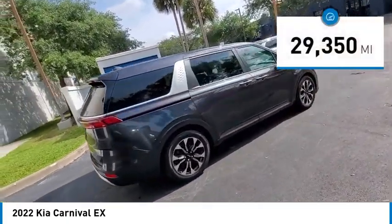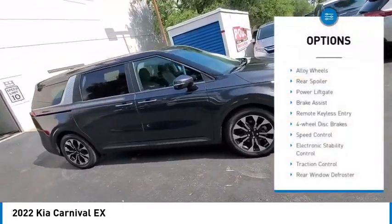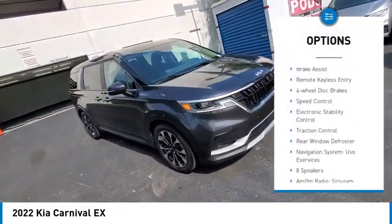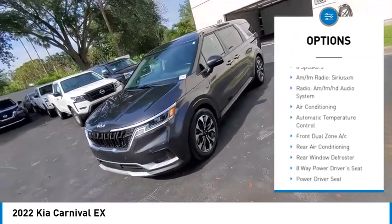This vehicle has less than 30,000 miles. Here are some of this vehicle's great options: alloy wheels, rear spoiler, power lift gate, brake assist, remote keyless entry, four-wheel disc brakes.